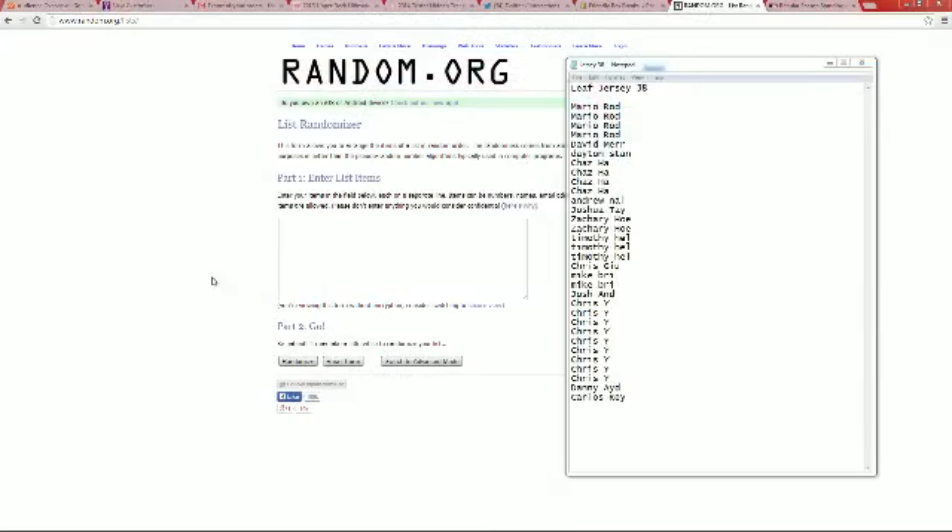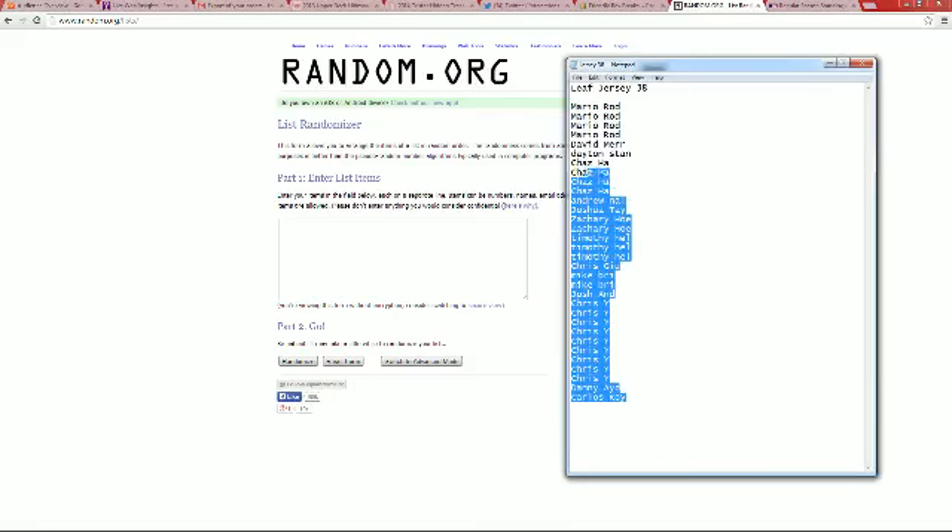We're going to do Triple Threads next — it's sold out, we're going to do that one next. Broncos, it's just one box. Braves fins, it's one box. Division break for one box. Carlos, you're at the bottom. Mario, you're at the top.